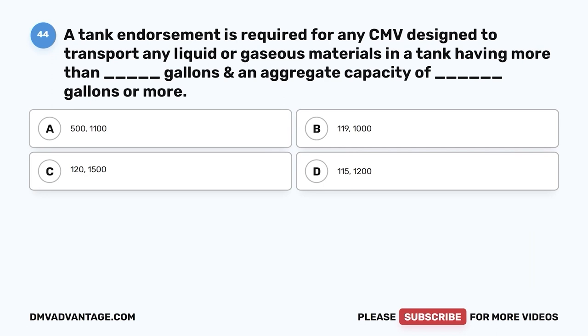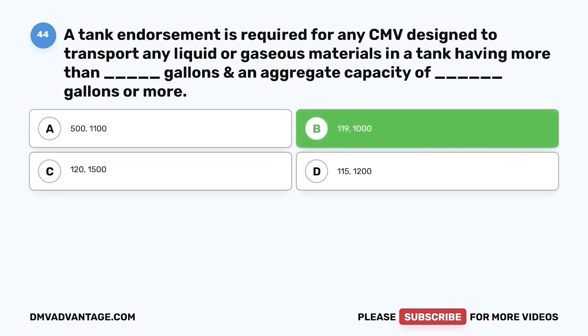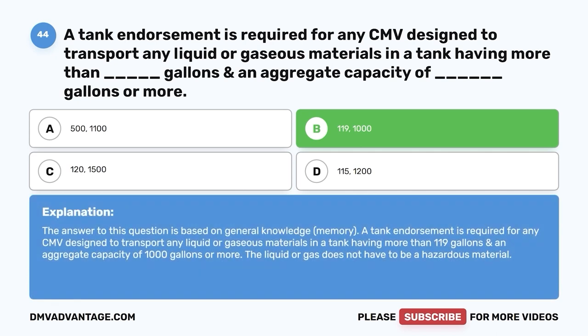Question forty-four: A tank endorsement is required for any CMV designed to transport liquid or gaseous materials in a tank having more than how many gallons, and an aggregate capacity of how many gallons or more? A, 500/1,100; B, 119/1,000; C, 120/1,500; D, 115/1,200. The correct answer is B — more than 119 gallons and an aggregate capacity of 1,000 gallons or more. The liquid or gas does not have to be a hazardous material.